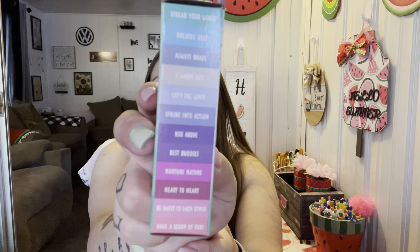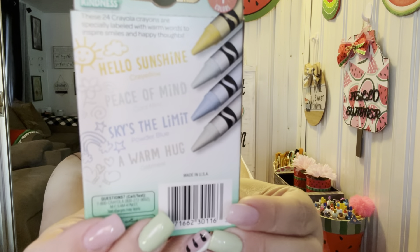This Walmart had a lot of school supply stuff out. I got these for me, not the kids — only two dollars in the school supply section. They're called Colors of Kindness crayons, 24 count. They're introducing four new colors: Hello Sunshine which is yellow, Peace of Mind which is a mint bluish-green, Sky's the Limit which is powder blue, and Warm Hug which is like an oatmeal color. I picked these up to use in my adult coloring books.